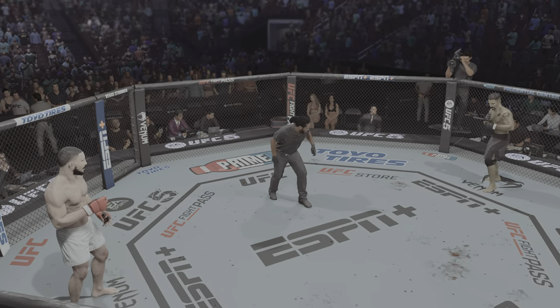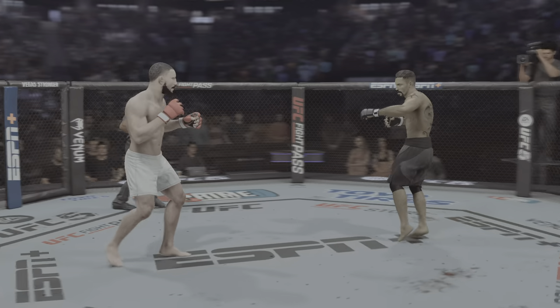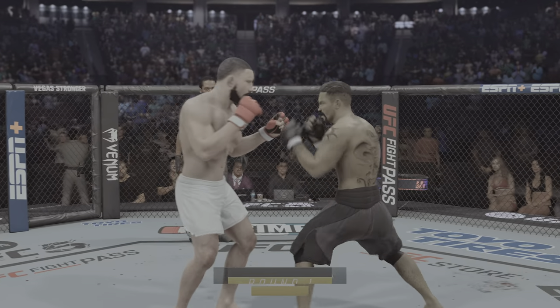You ready to fight? Ready. All right, here we go. The UFC heavyweight title is on the line.